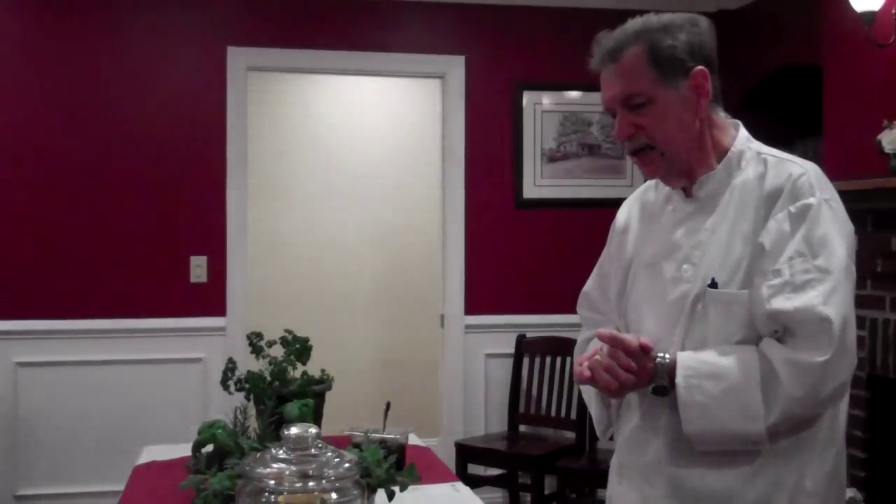This has been Dan Robarczyk at Lenny's Restaurant. I've enjoyed being with you and giving you some basics on herbs, maybe getting you excited. I've got to go out and get a garden started. Thank you.